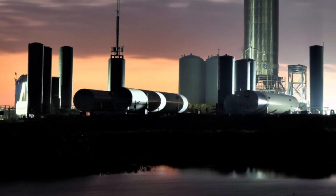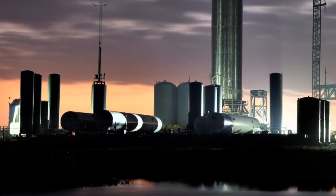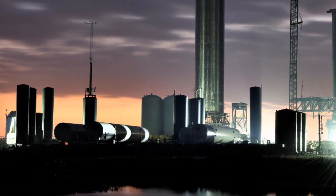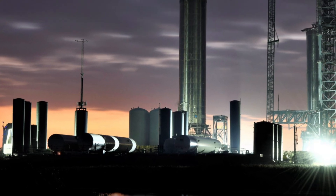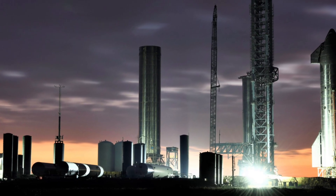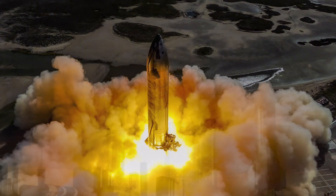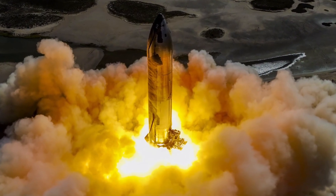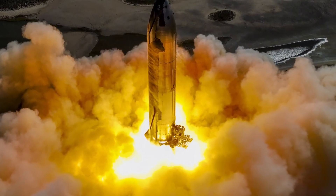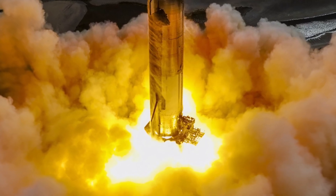The team at SpaceX initiated a critical phase with the attempted static fire of Ship 28, a key test for assessing the spacecraft's Raptor engines. This procedure was vital for ensuring the spacecraft's performance and reliability. Ship 28 subsequently achieved a milestone by completing a full-duration static fire using all six of its Raptor engines, marking a significant achievement in its development.